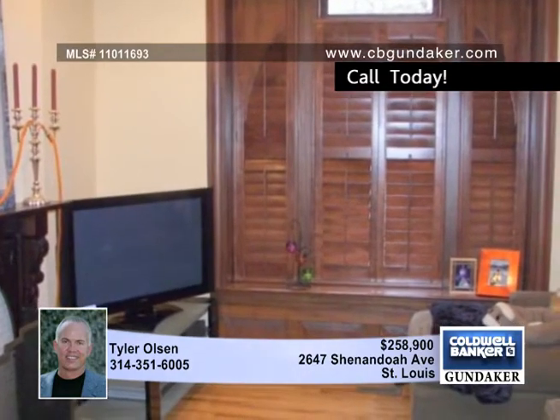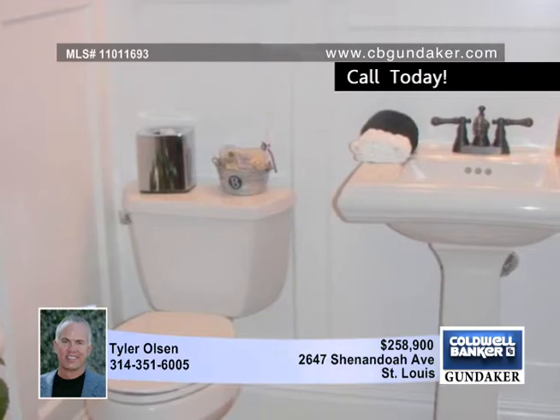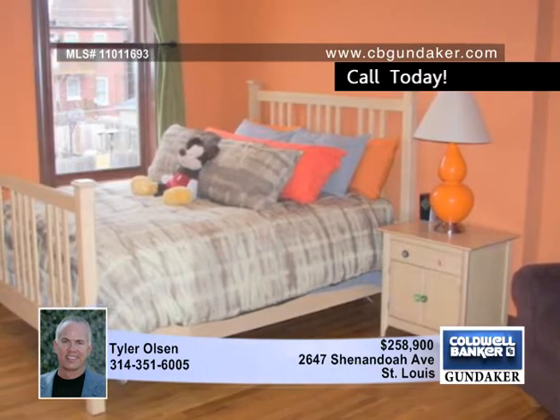The open layout is ideal for everyday living or formal entertaining. The gourmet kitchen includes 42 inch cabinets, stone quartz counters and stainless steel appliances. The main level powder room features wainscoting.